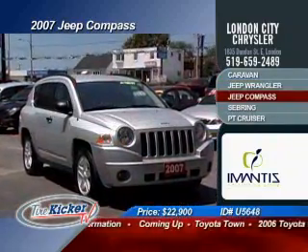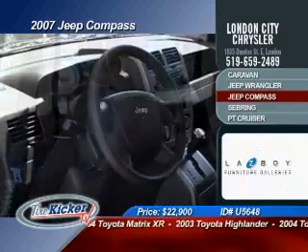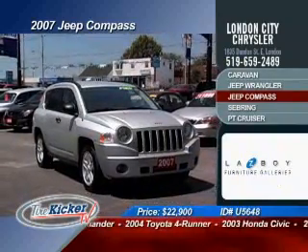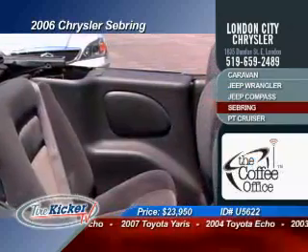The newest addition to the Jeep family is the 2007 Jeep Compass. This compact SUV boasts some really nice equipment like a complete power group, keyless entry, ABS brakes and traction control, purchased now for only $22,995.